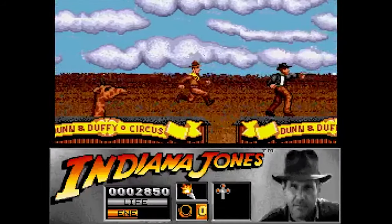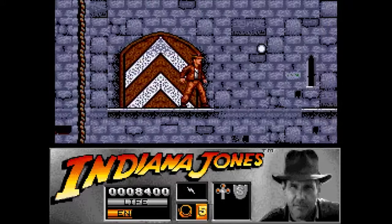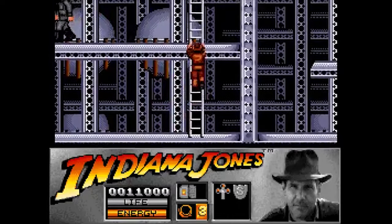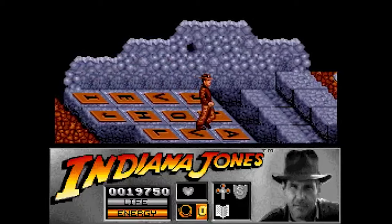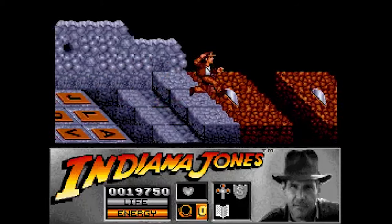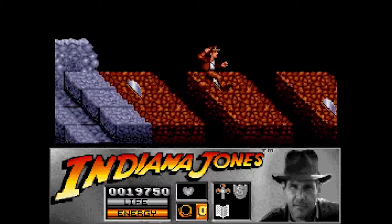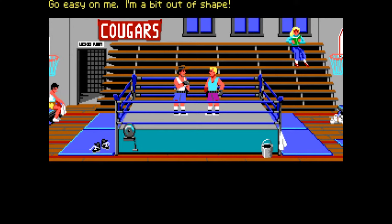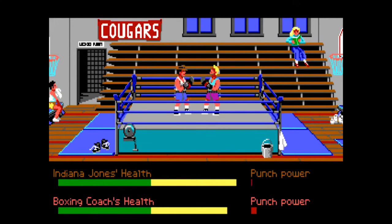The caves, the circus train, the Venetian catacombs, the jumping from window to window in the castle of Brunwald, the zeppelin and, finally, the traps and puzzles of the Temple of Petra in Jordan, where the Holy Grail is being kept. Although, the graphic adventure game did have a few arcade fight sequences that could be avoided by picking your dialogue carefully.